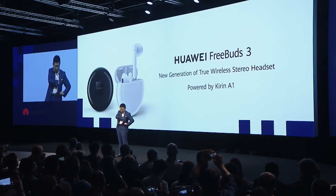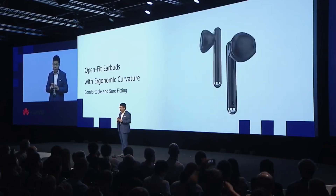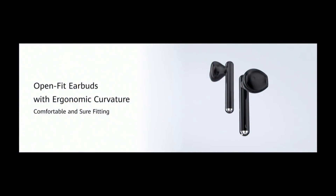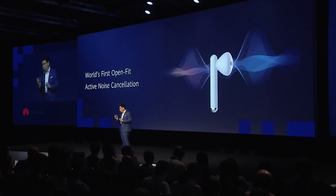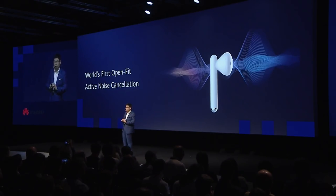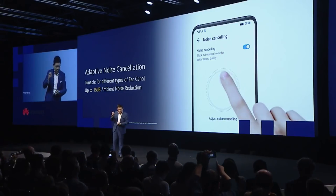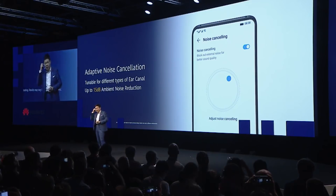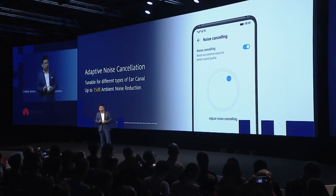Here's what I have in my pocket — this is the FreeBuds 3. We have a pure symmetrical aesthetic design. You can see the open-fit earbuds with ergonomic curvature for a very comfortable fit in your ears. This is the world's first open-fit earpiece with active noise cancellation. With our adaptive noise cancellation, tuned to different ear shapes and ear canals, you can achieve up to 15 dB of ambient noise reduction.